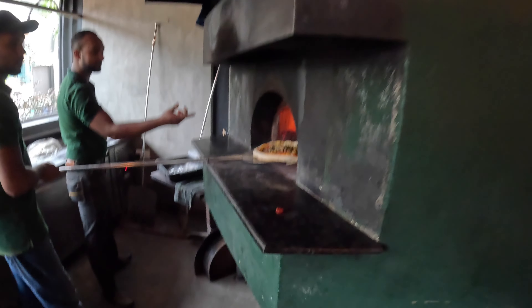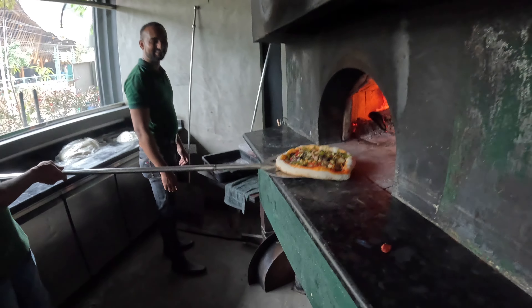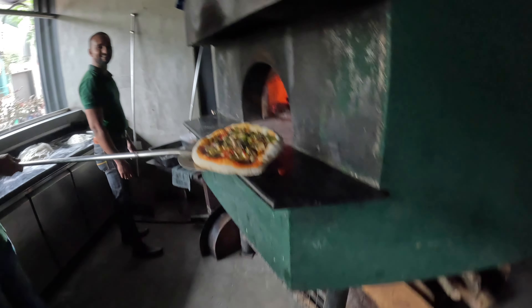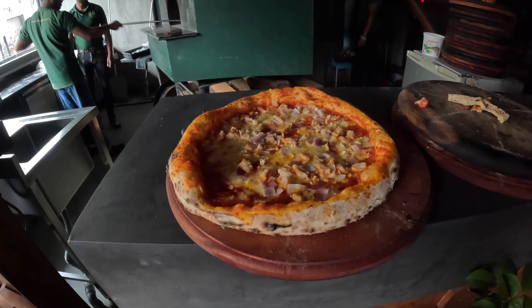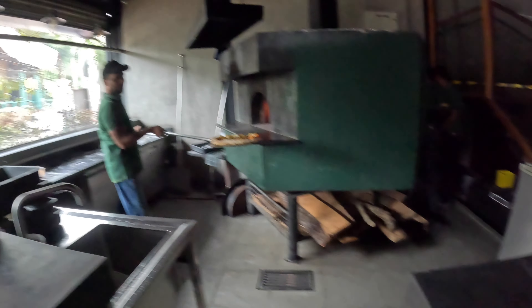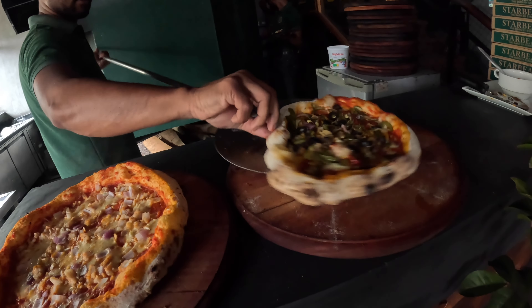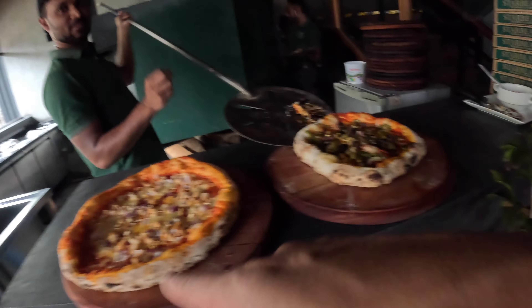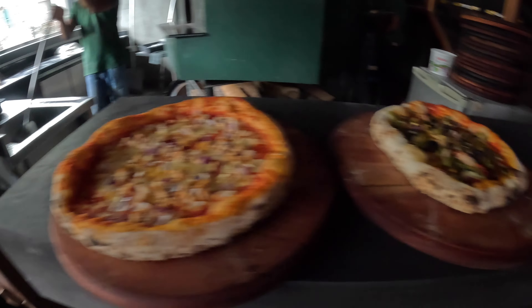While slipping the pizza into the oven I didn't do it smoothly, so the pizza was not shaped correctly. You can see the pizza I slipped in compared to the one done by the staff — that one's done by me and that one's by them. You can see there's a bit of a difference.